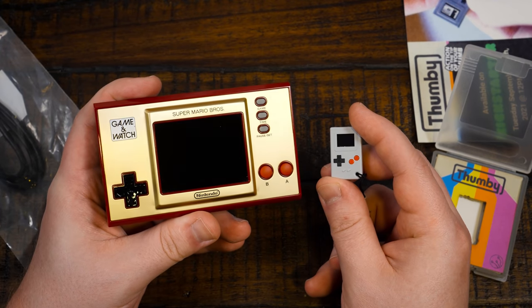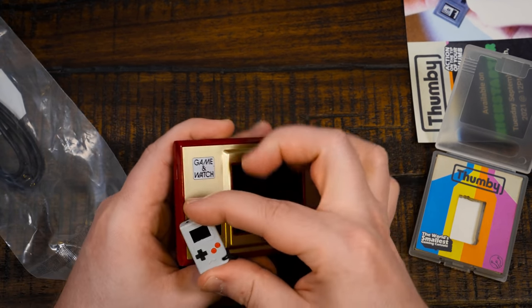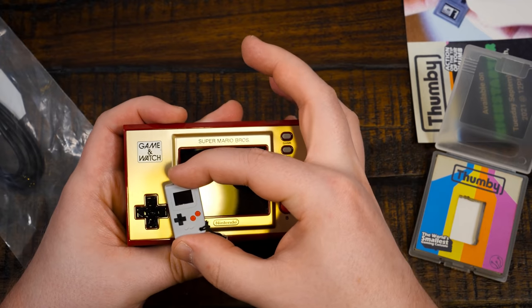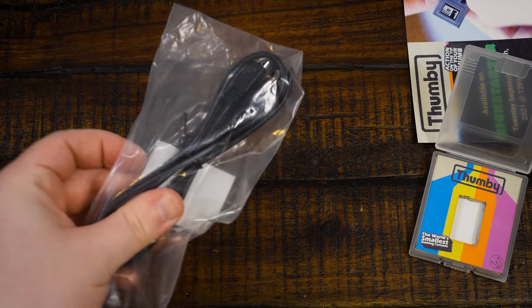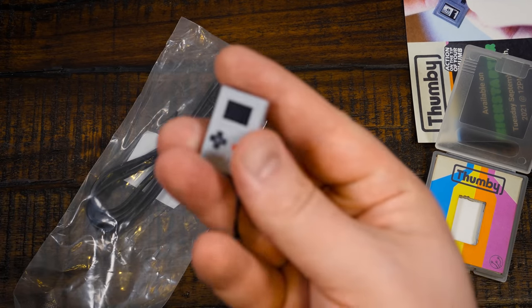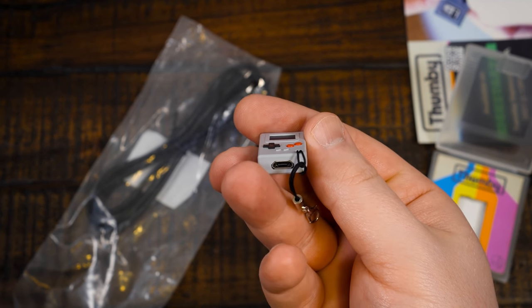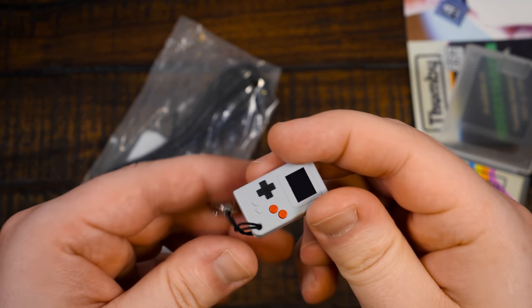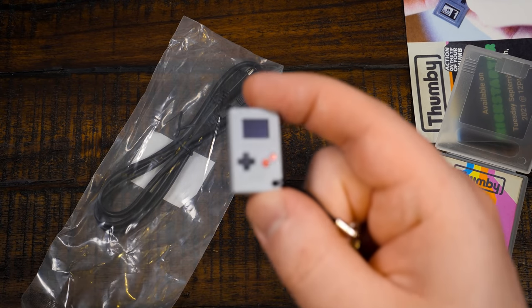You put it up next to something like the little Game & Watch — it's just ridiculous. It's close in size to the D-pad. It comes with micro USB instead of USB-C because USB-C is not only quite a bit larger actually, but is also more expensive. And you can also use this as a link cable to connect them up for multiplayer, which is pretty neat.